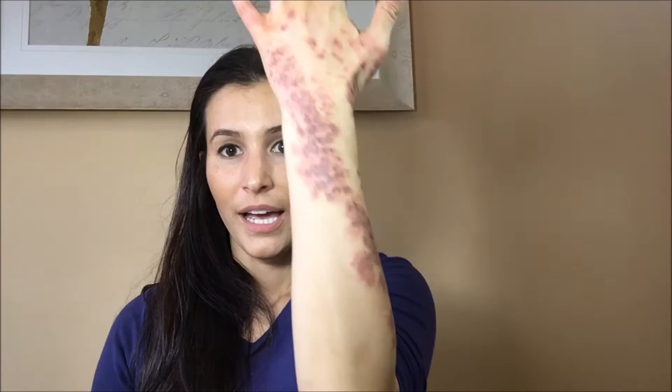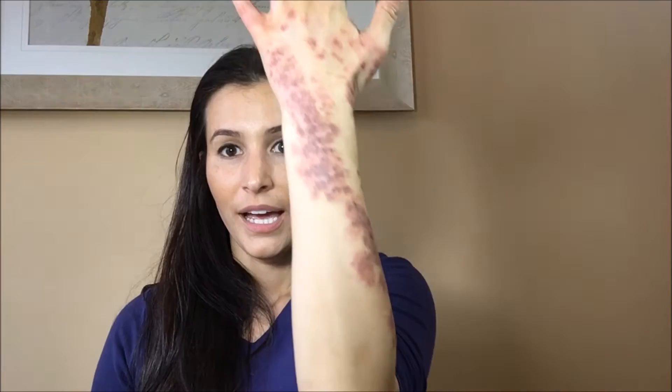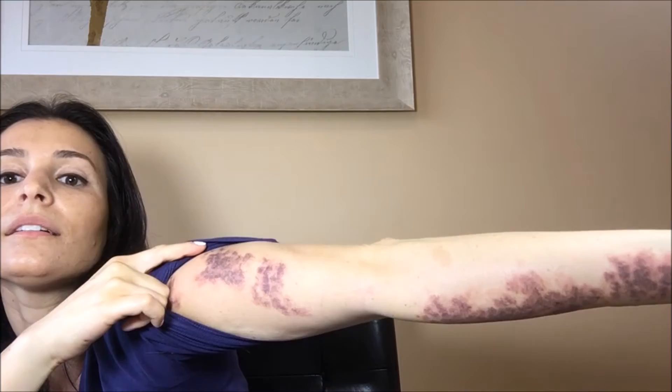I don't know how many treatments I'm going to need. It is a very big birthmark, and I also have it on my upper arm. I've had it my whole life and I've always gotten questions, because it's unusual to have something red and splotchy all over your arm.